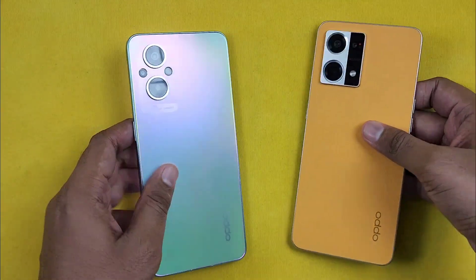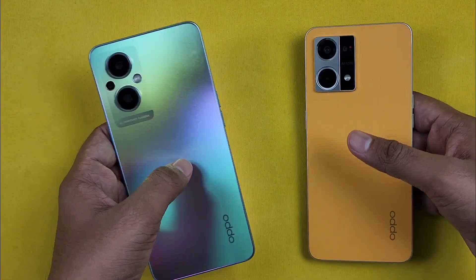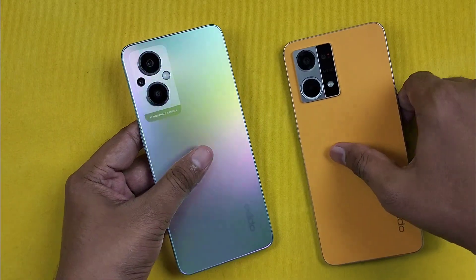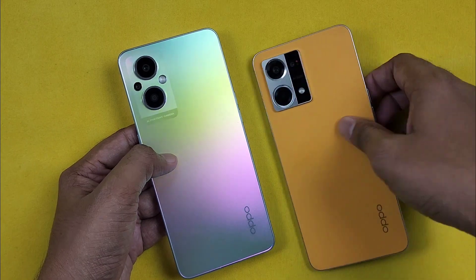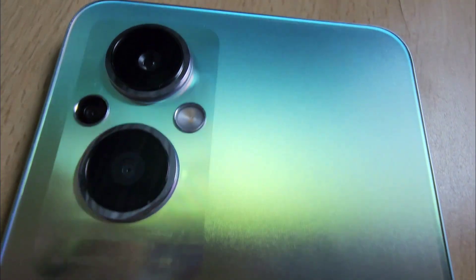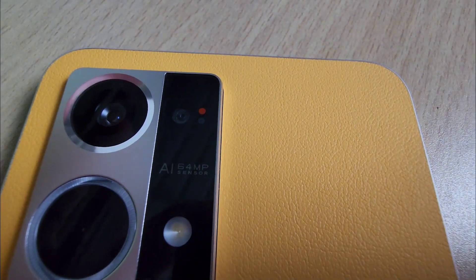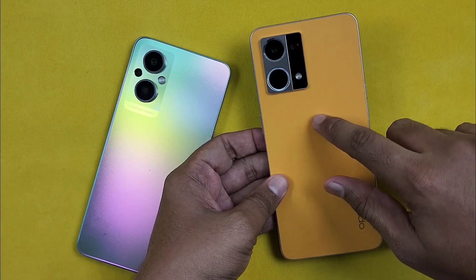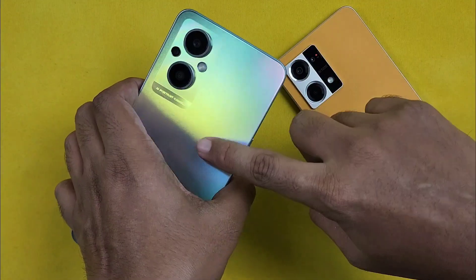We will start with design differences. In both models, we have the same dimensions and the weight is almost the same. The camera module design is different and the back panel is different. In the 5G, we use the traditional matte finish. In the 4G version, we have a leather finish. It is a personal preference — I would choose the leather finish as it gives a better grip. The matte finish is a bit slippery.